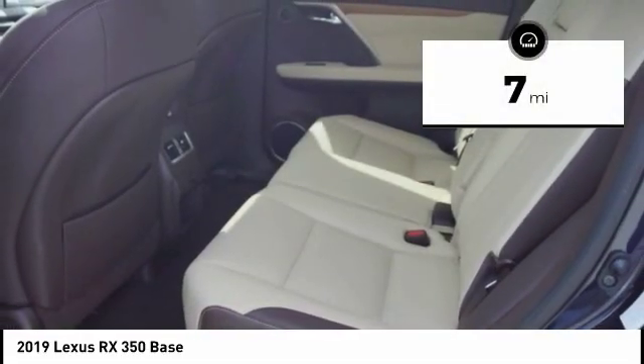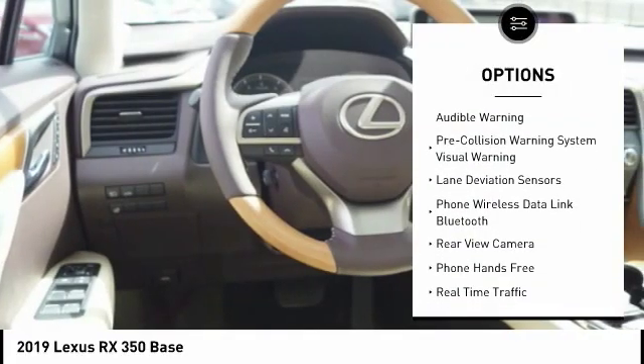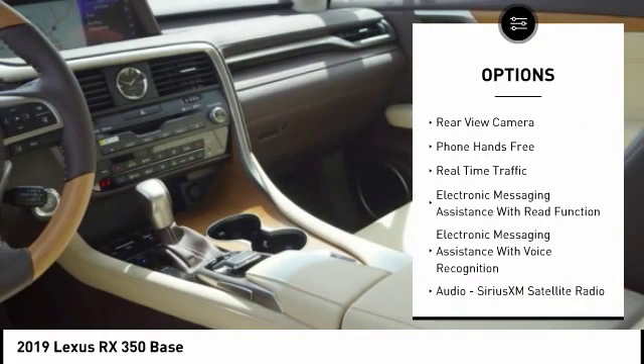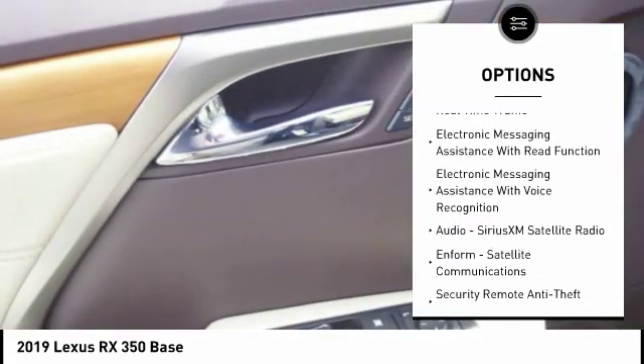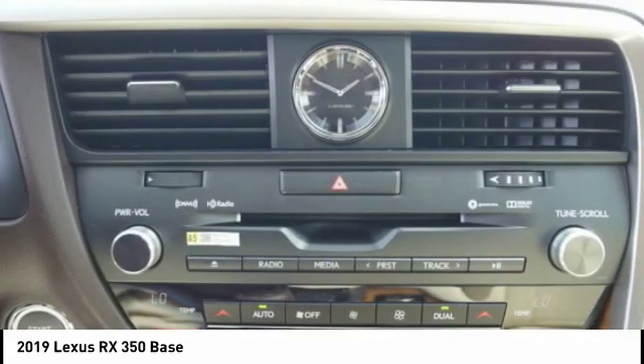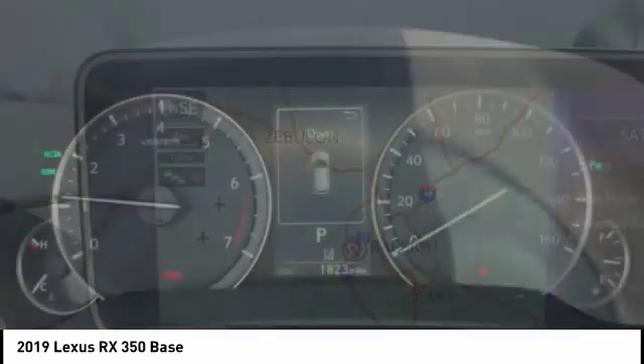This vehicle has less than 100 miles. Here are some of this vehicle's great options: traction control, autonomous braking, stability control, power brakes, compass, clock, child safety locks, tachometer, cargo area light, and electronic brake force distribution. This isn't just a vehicle — it's an experience, so stop in for a test drive today.